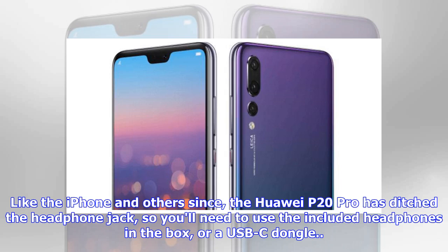Like the iPhone and other smartphones, the Huawei P20 Pro has ditched the headphone jack, so you'll need to use the included headphones in the box or a USB-C dongle.